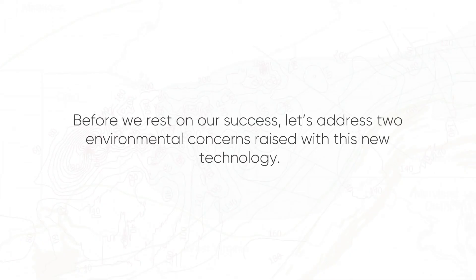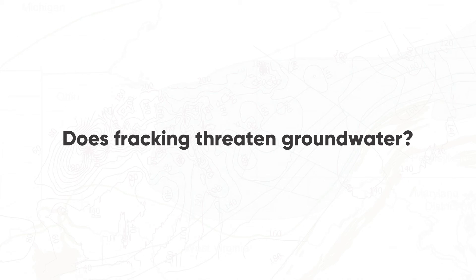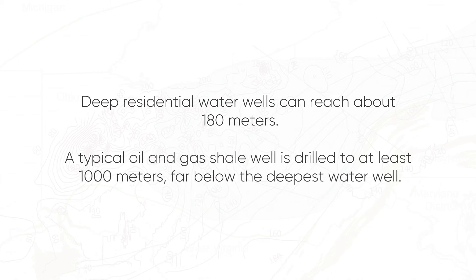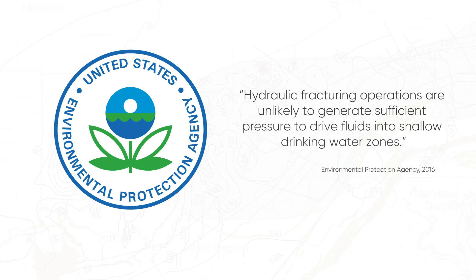Before we rest on our success, let's address two environmental concerns raised with this new technology. Does fracking threaten groundwater? Deep residential water wells can reach about 180 meters, while a typical oil and gas shale well is drilled to at least 1,000 meters — far below the deepest water well. A landmark 2016 U.S. EPA study concluded that hydraulic fracturing operations are unlikely to generate sufficient pressure to drive fluids into shallow drinking water zones.